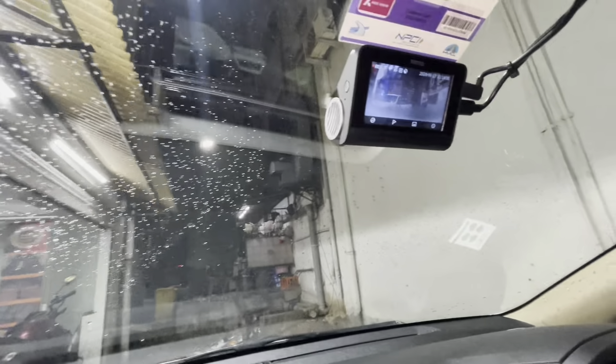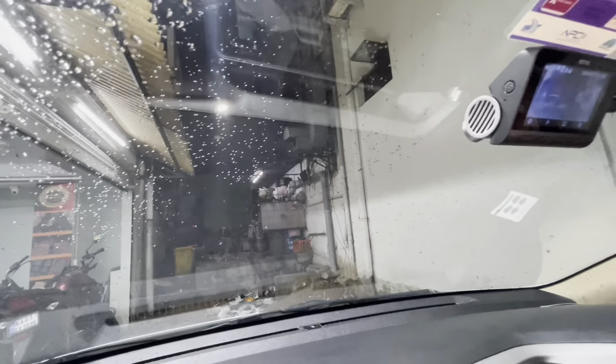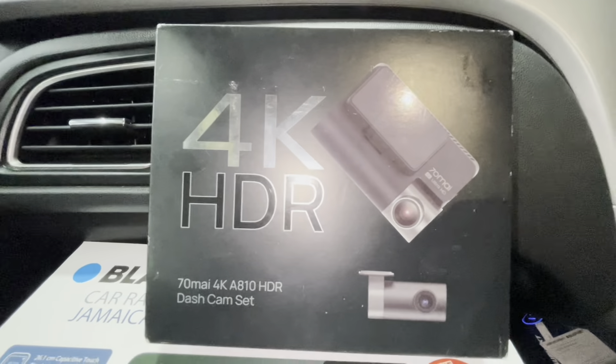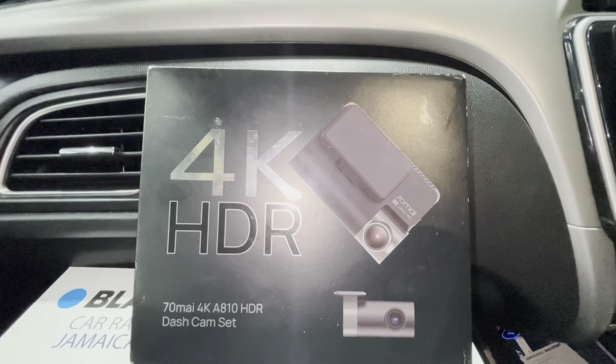We have also installed a 70mai dash camera — the 70mai 810, which is a 4K HDR camera with front and rear recording. You can see the fitment here.